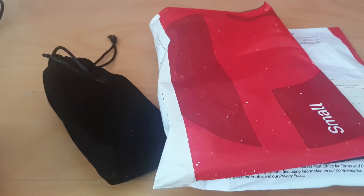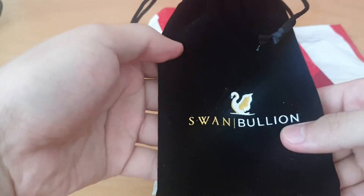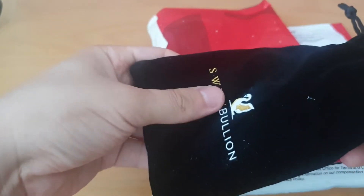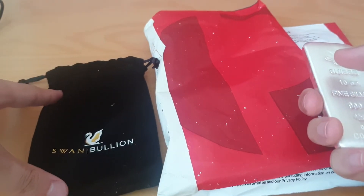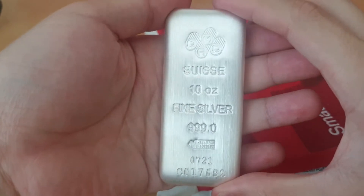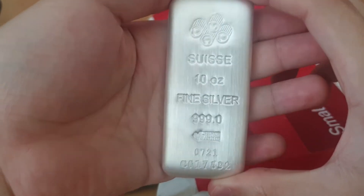Just a quick one today — catching up with some bits and pieces I got a while back that I didn't quite get around to sharing: a bit of silver and a bit of collectibles. Starting with the silver — I got this from Swan Bullion maybe a month or so ago. For those who don't know, Swan Bullion is a pretty cool bullion dealer based in Perth, Western Australia. I've done quite a few videos and get a lot of my stuff from them — really reliable, pretty cool prices, and they regularly get some really nice stuff. So this is a PAMP Suisse 10-ounce fine silver bar — really beautiful.